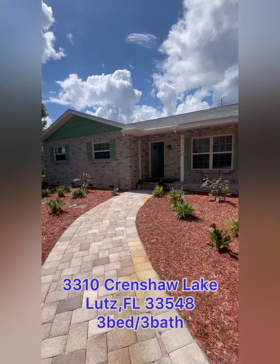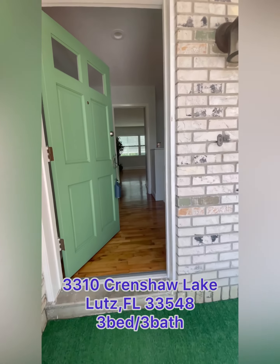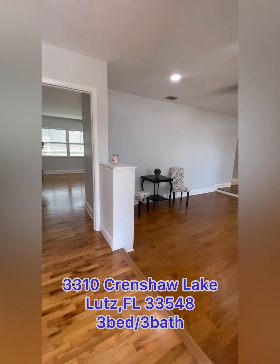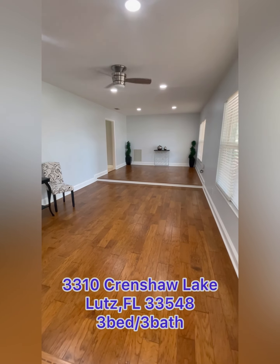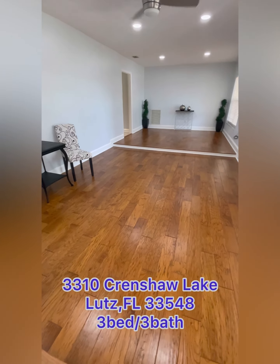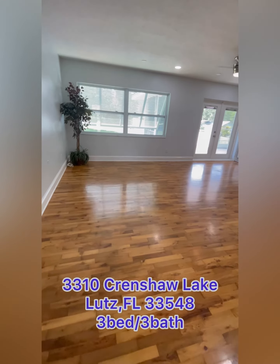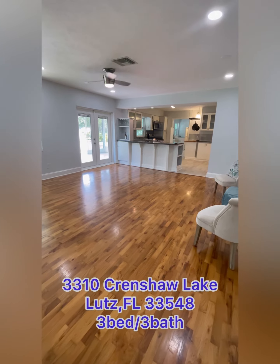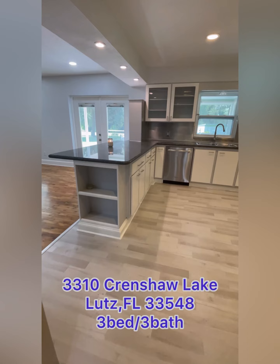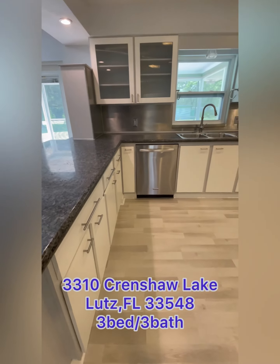Let's go inside to see what this beautiful home has to offer. As you walk through the door, you get a beautiful open space with plenty of windows for natural sunlight and gorgeous wood floors. Walking further in, you come to this beautiful open space and an open kitchen with plenty of counter space and plenty of storage.